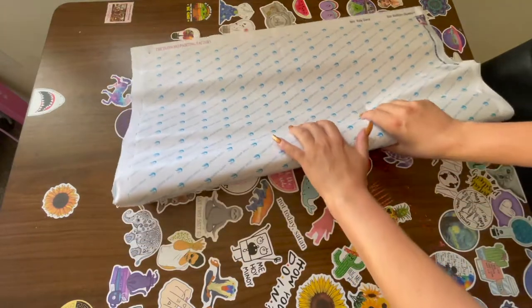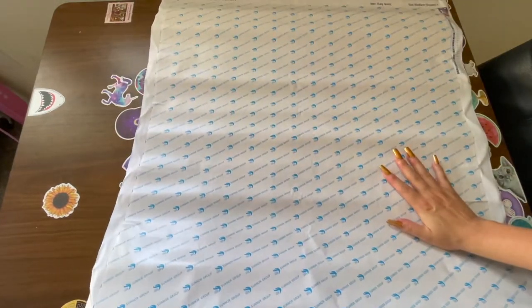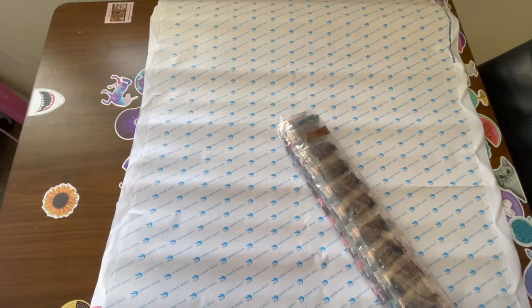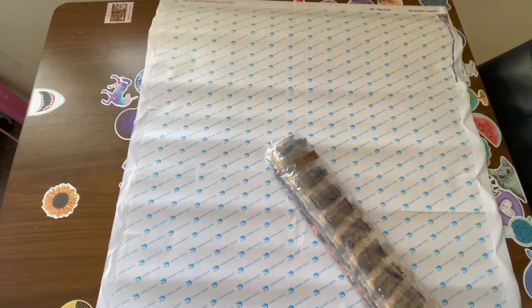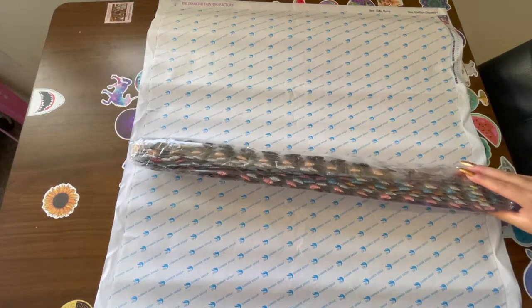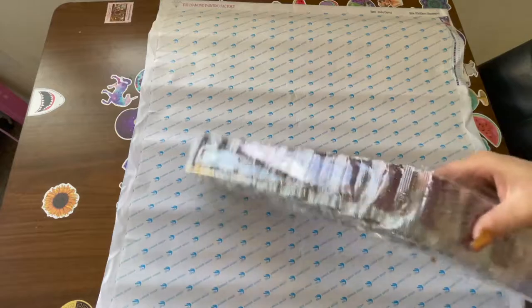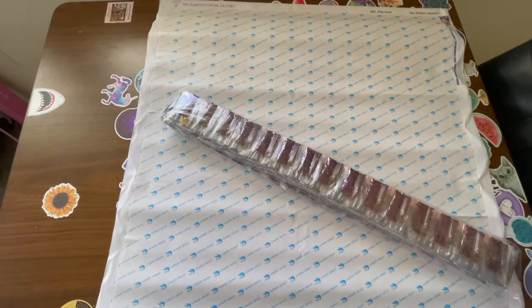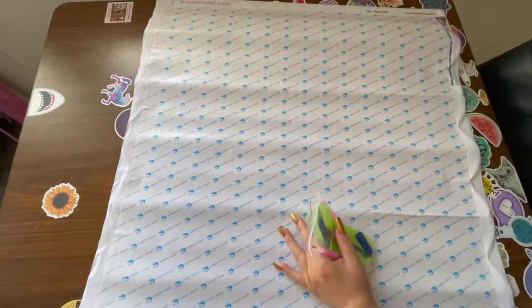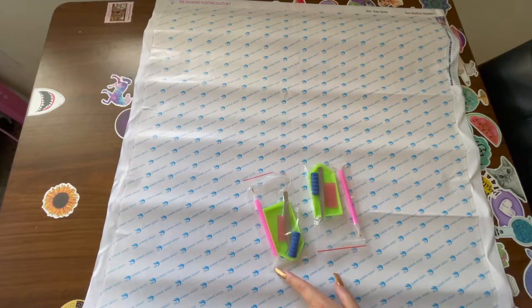I've got to roll it like this because the drills are inside. This thing's big, but you know what, the bigger the better — the more details it's going to have. Here is the big bag of drills. I may or may not show you them up close because look at this thing — it's huge.